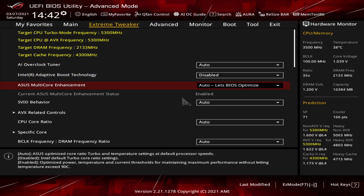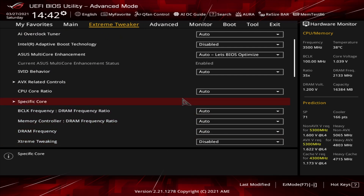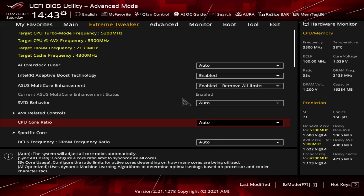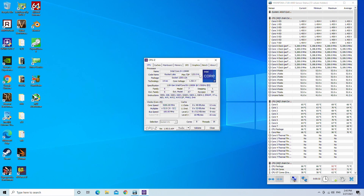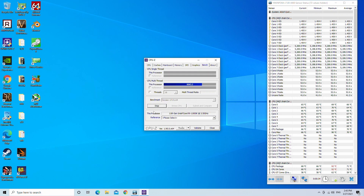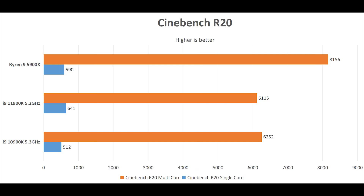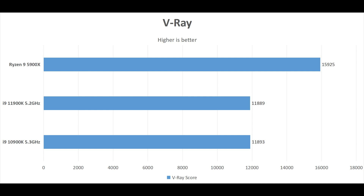Our 11900K is not as highly binned as the 10900K — it has an SP score of 71 in BIOS, and the BIOS predicts it needs 1.6V to reach 5.3GHz all-core for non-AVX workloads. When we apply 1.6V, it thermally throttles immediately even with the cryo cooler. After tweaking, the best combination for this chip running AVX workloads is all-core 5.2GHz at 1.52V. In CPU-Z, the 10900K is still 1000 points faster than the 11900K thanks to its extra 2 cores, but in single-core the 11900K is about 10% faster. In R20 and V-Ray, the 11900K is slightly slower in all-core but has a lead in single-core, with the 10900K only 4 points faster in V-Ray.